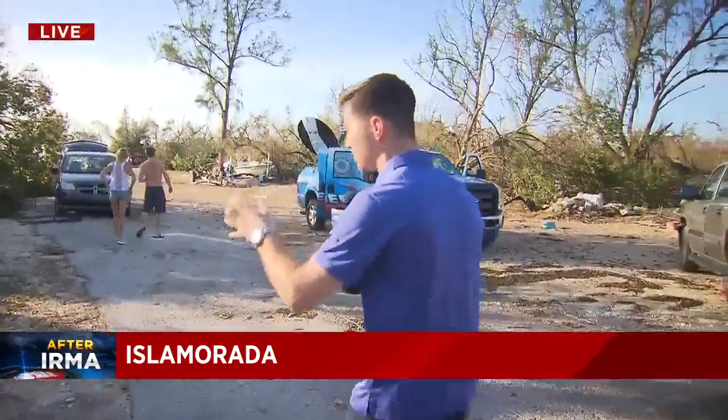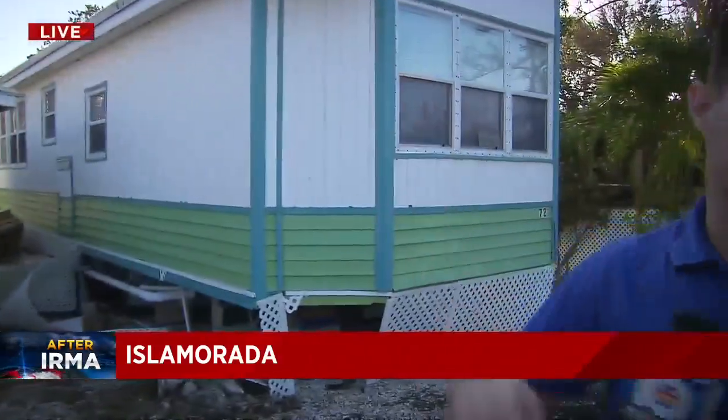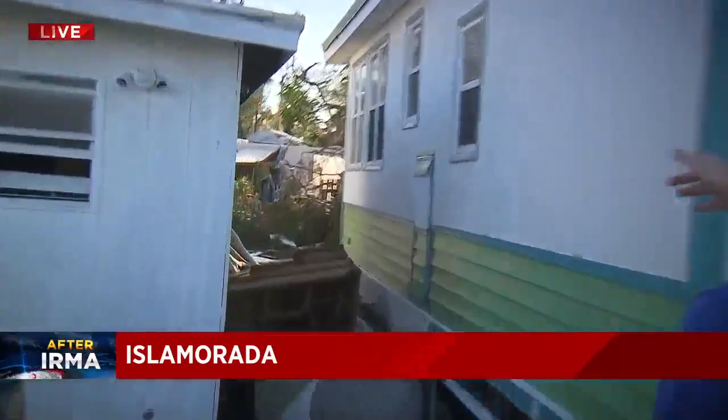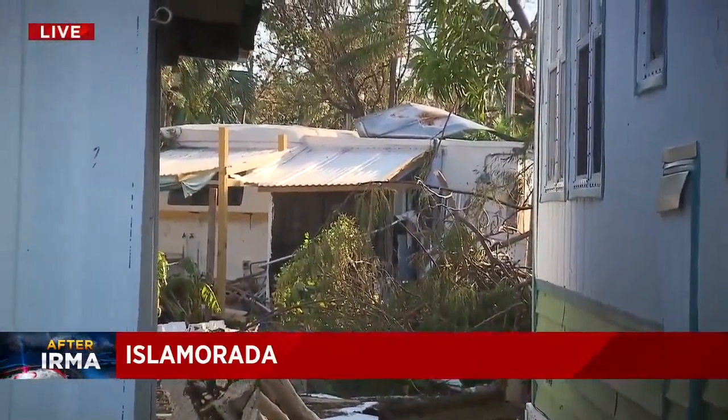As we continue to make our way, there are some homes. What's really interesting about this neighborhood is you really see a bit of everything. This home looks almost untouched other than a little siding here. Whereas further down, there are homes that are basically — let's peer through here. This home is fine, but right through there you can see just absolute destruction.